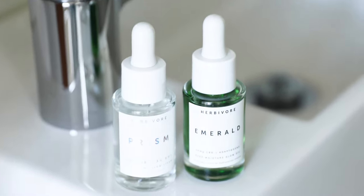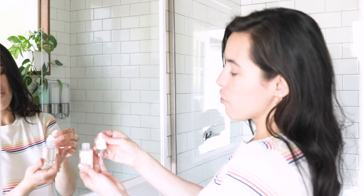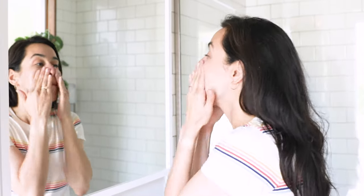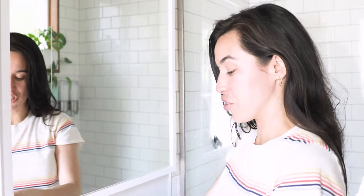There's a couple of ways to use these two together to get the most luminous results. The first method is to take three to six drops of Prism exfoliating glow serum and apply that to clean dry skin. This is going to gently resurface the top layer of the skin to really improve the tone and clarity in the texture.